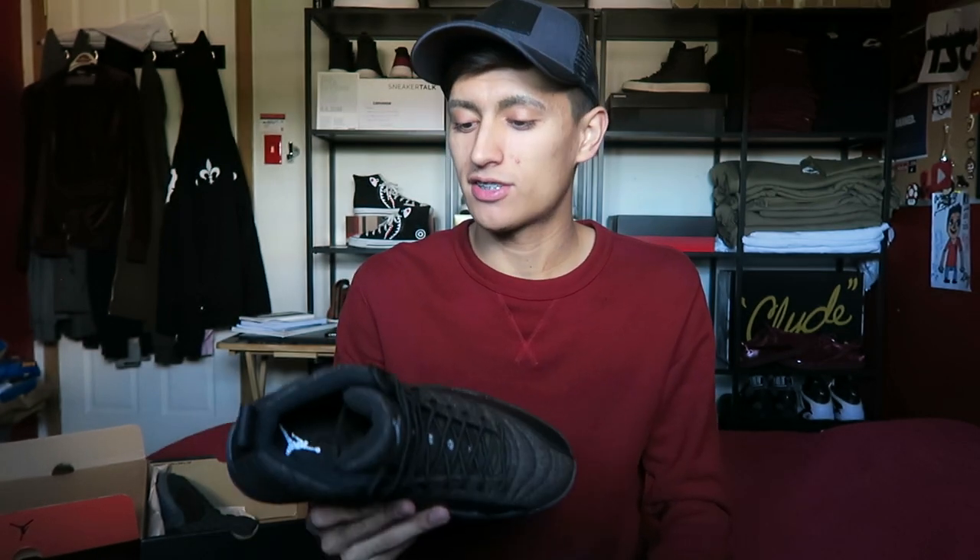This one is actually really dang nice. In theory these should keep your feet very warm for the fall and winter months. If you're going to be wearing these in the fall, I think it's honestly a really good choice because these sneakers are really clean — they're going to go with any outfit you have in mind.